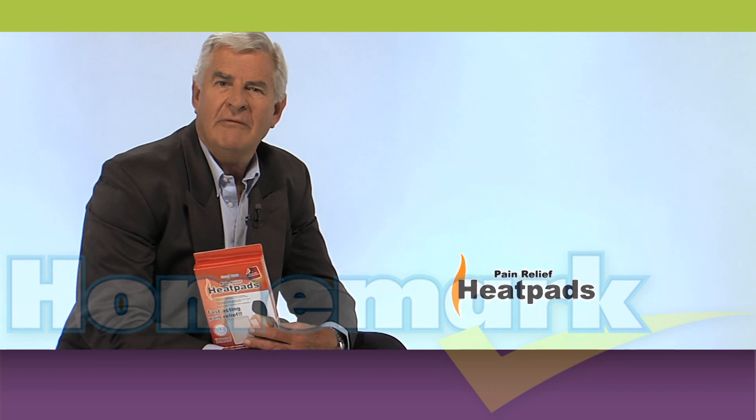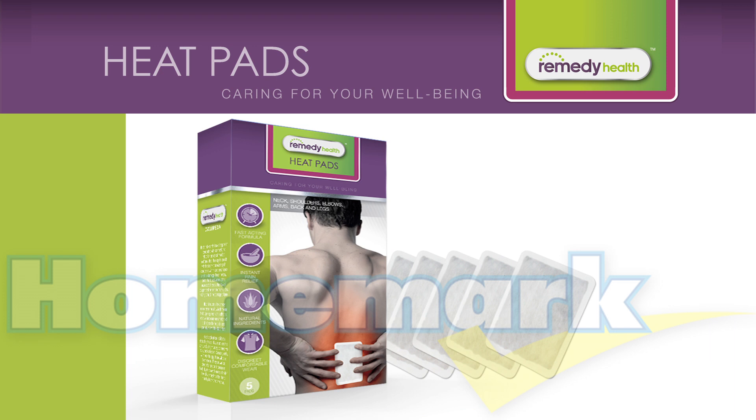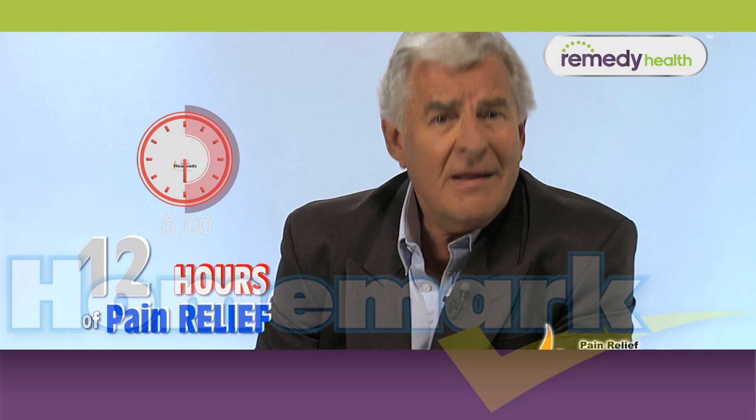Do you know what will help give you relief from pain for up to 12 hours? Heat pads from Remedy Health — six hours while wearing them and another six hours after you take them off.